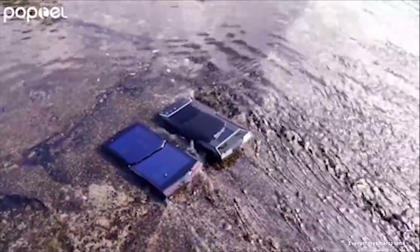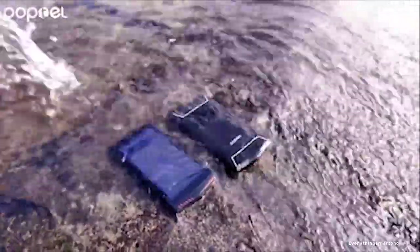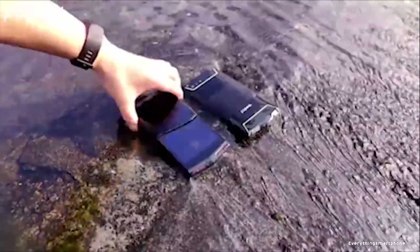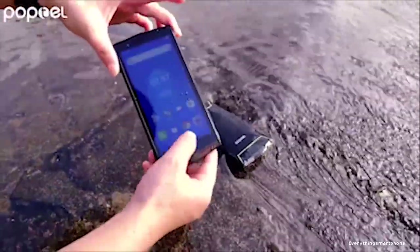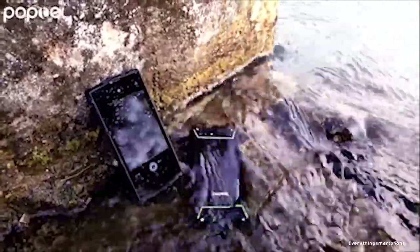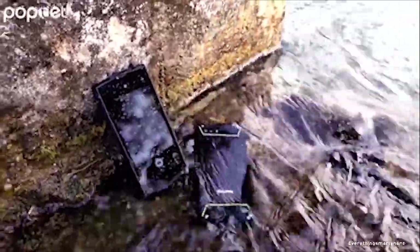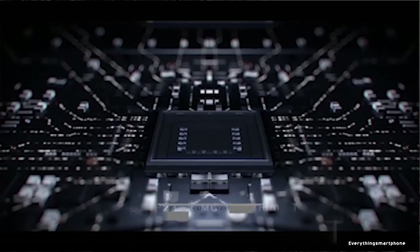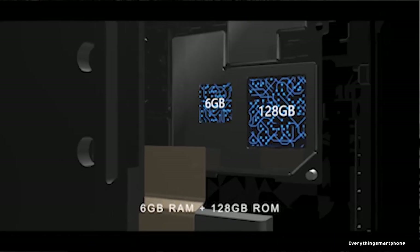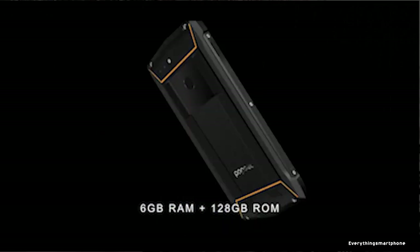It is resistant to damage from dropping up to 1.2 meters as well as water immersion, flushing, shock and impact. This smartphone functions well in extremely harsh climates from minus 20 degrees Celsius to 50 degrees Celsius with absolutely no problem. The PopTel P60 has a MediaTek Helio P23 processor with integrated GPU ARM Mali-G71 MP2.